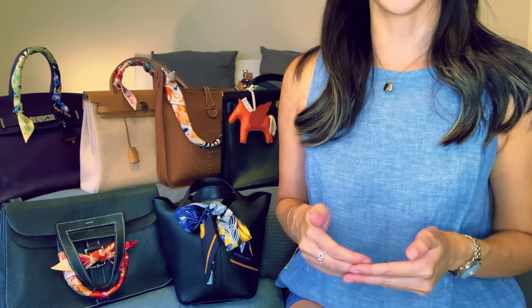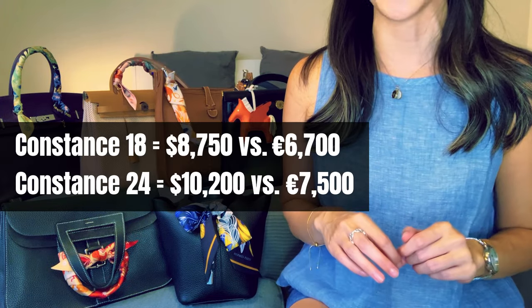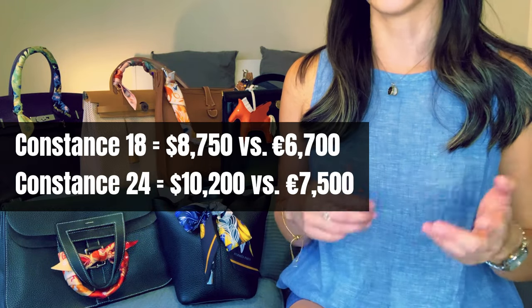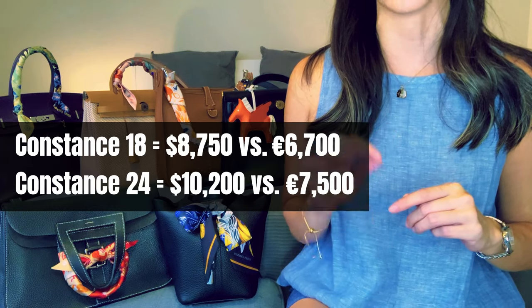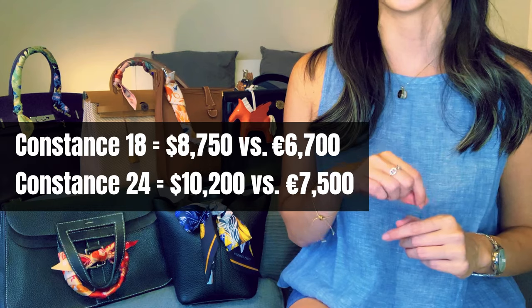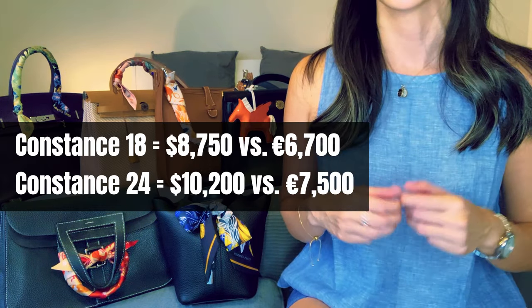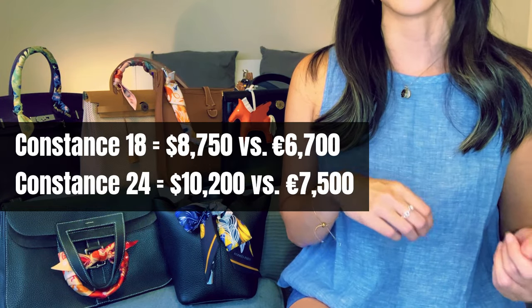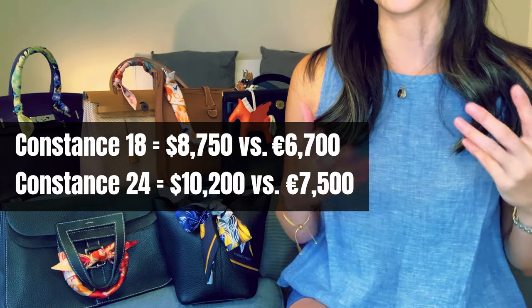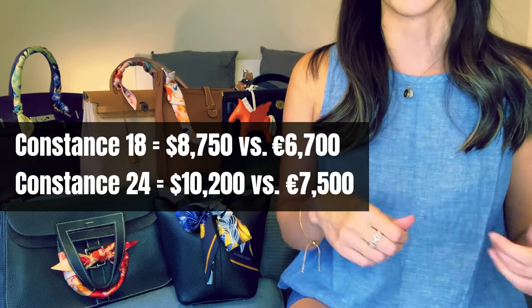As of 2023, the Constance 18 in Epsom will run you just shy of $9,000 here in the US pre-tax, and the Constance 24 is just over $10,000. If you're lucky enough to get your hands on one in Europe — like Paris — the price difference converted to US dollars is pretty substantial, almost a $2,000 difference: closer to $7,000 USD for the 18 and $8,000 for the 24. Plus you get up to 10–12% back as your VAT refund, so I think it's worth a trip to Paris to try your luck.